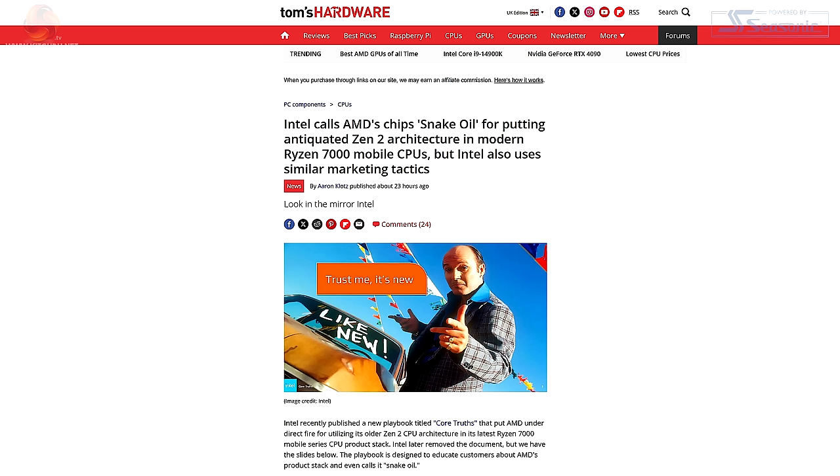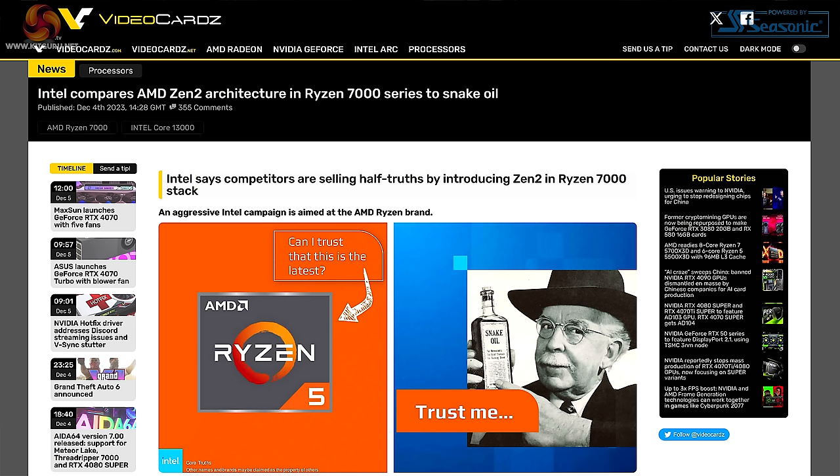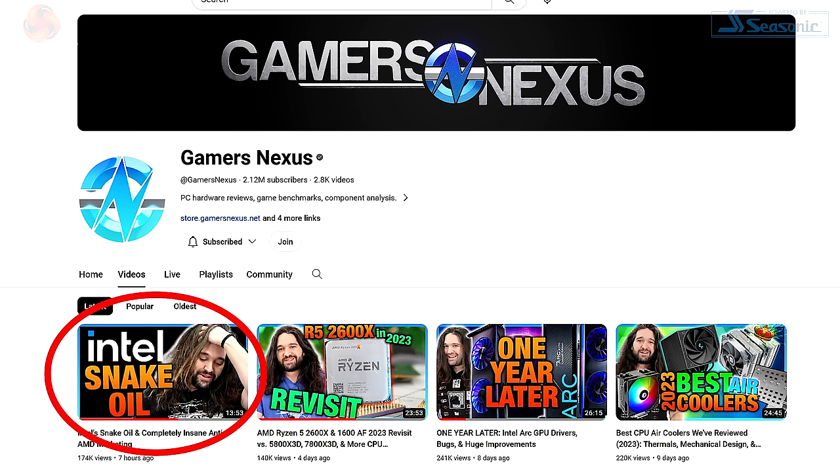Sadly, however, we have seen it. Tom's Hardware has seen it, VideoCardz has seen it, and Gamers Nexus has seen it.